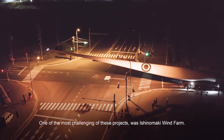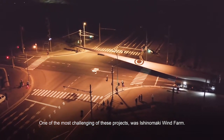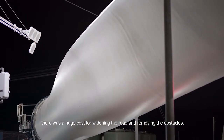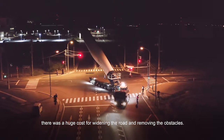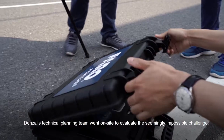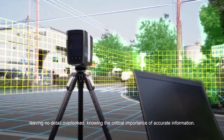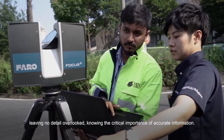One of the most challenging of these projects was Ishinomaki Wind Farm. In order to transport the 50-meter blade, there was a huge cost for widening the road and removing the obstacles. Denzai's technical planning team went on-site to evaluate the seemingly impossible challenge. Every square inch of the transport route was measured, checked, and scanned, leaving no detail overlooked, knowing the critical importance of accurate information.